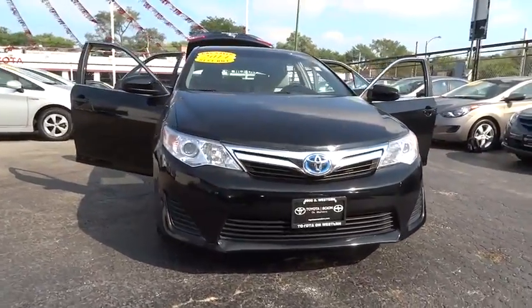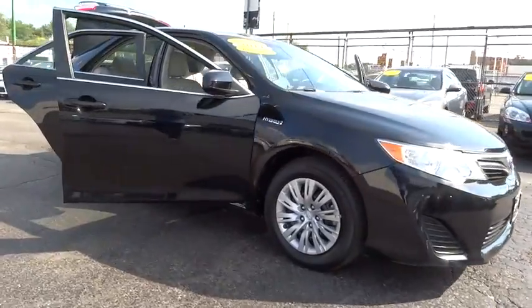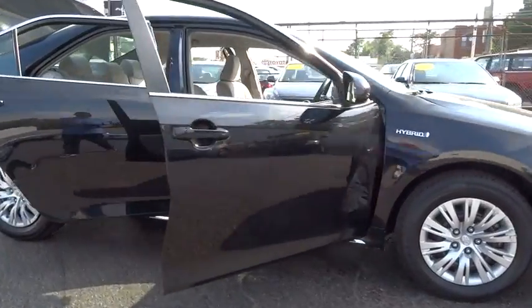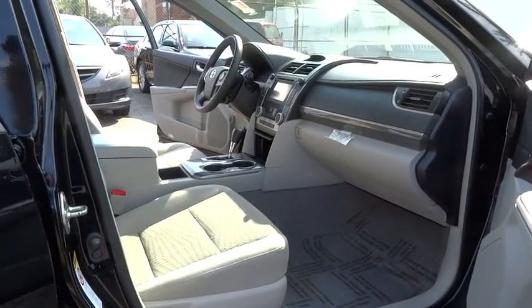The 2014 Camry Hybrid. Toyota Camry is an affordable mid-sized car, reliable and a great comfortable commuter car. This vehicle has less than 35,000 miles. Here are some of this vehicle's great options.